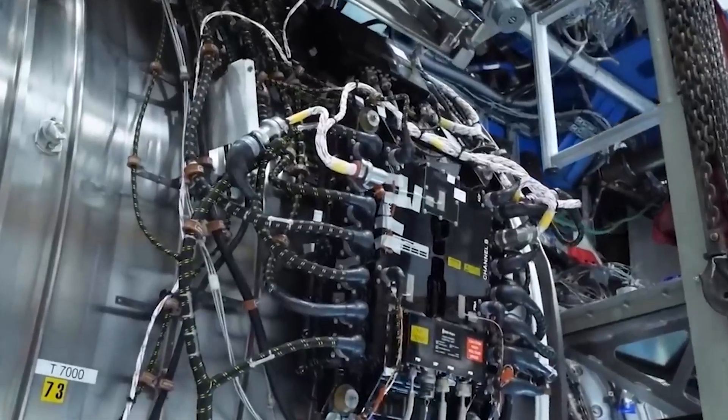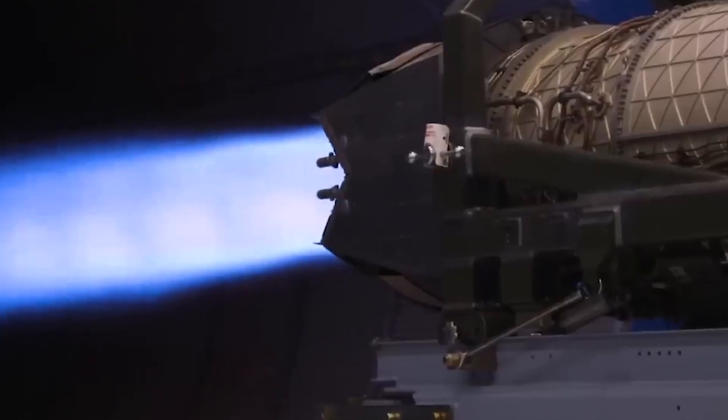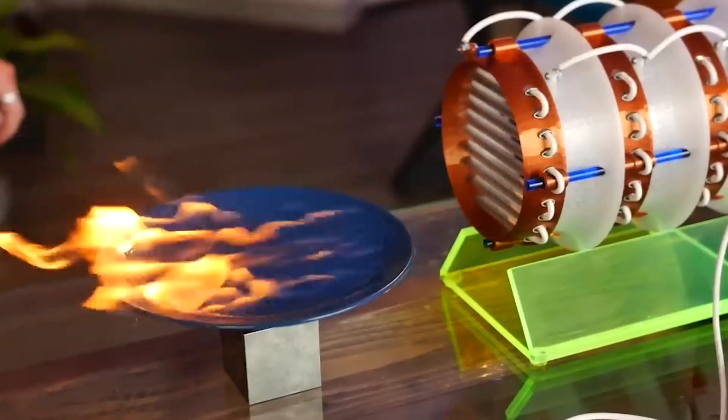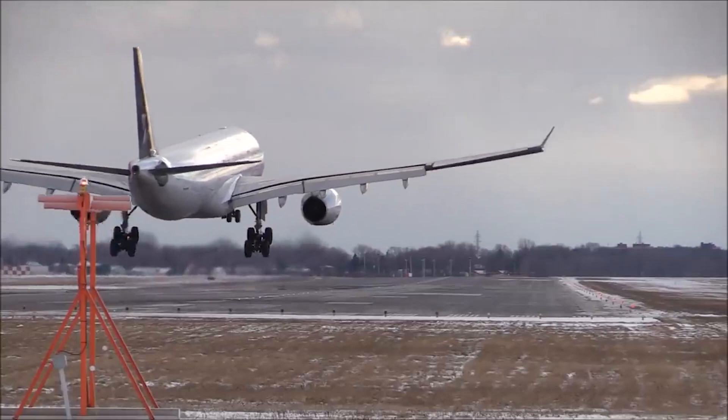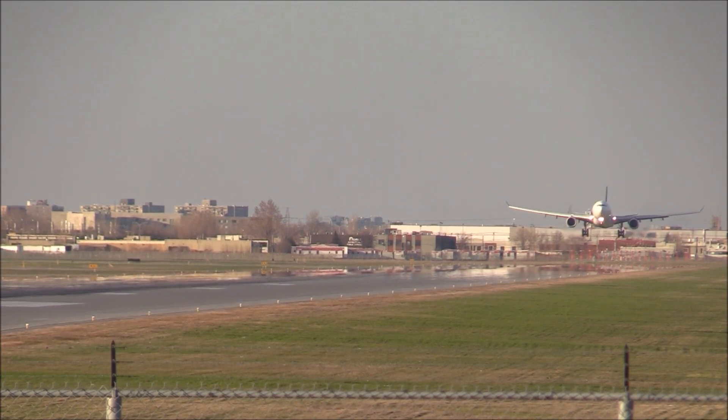Does hydrogen power's long-established reputation hold up against the allure of electric plasma propulsion in the eyes of environmentalists and engineers alike? Join us as we uncover the reality of these two groundbreaking forces propelling us into the future. Which one is the best option for zero-emission air travel, and why?